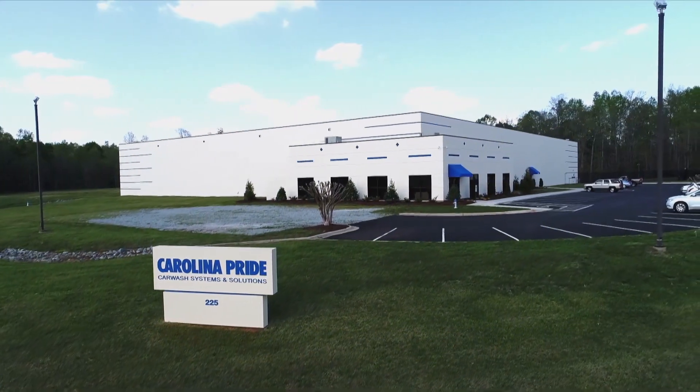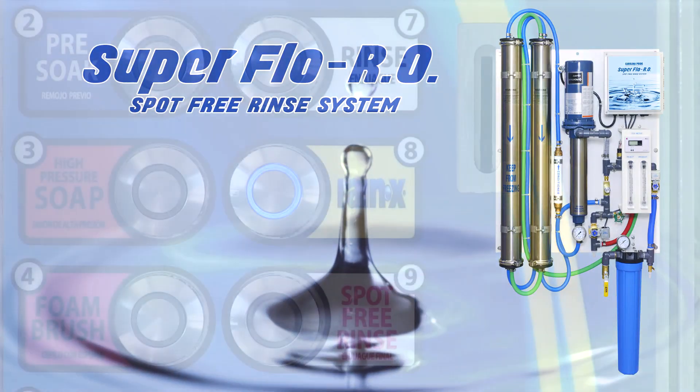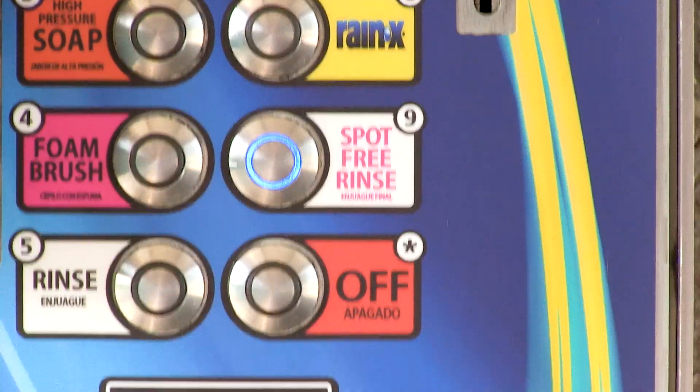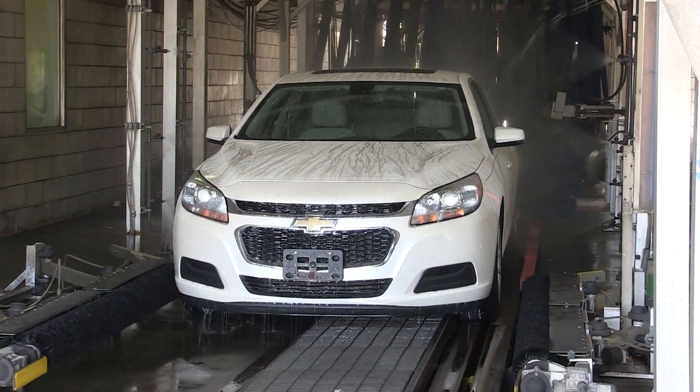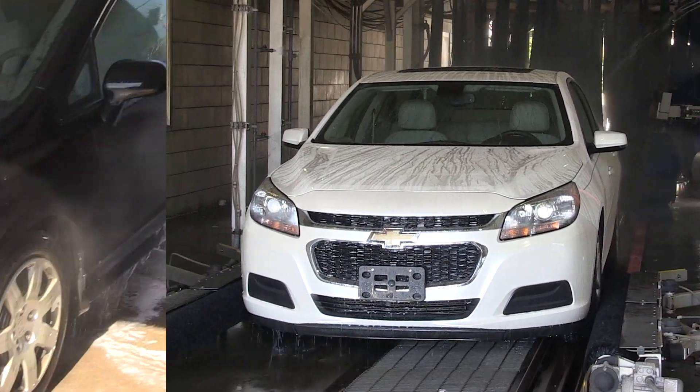Welcome to Carolina Pride Car Wash Systems and Solutions. Here is a quick look at the Superflow RO Reverse Osmosis System. When customers pay for a wash, they expect a clean car without the water spots. Superior water quality is the key to providing a spot-free rinse to your car wash customers, whether your wash is automatic or self-serve.